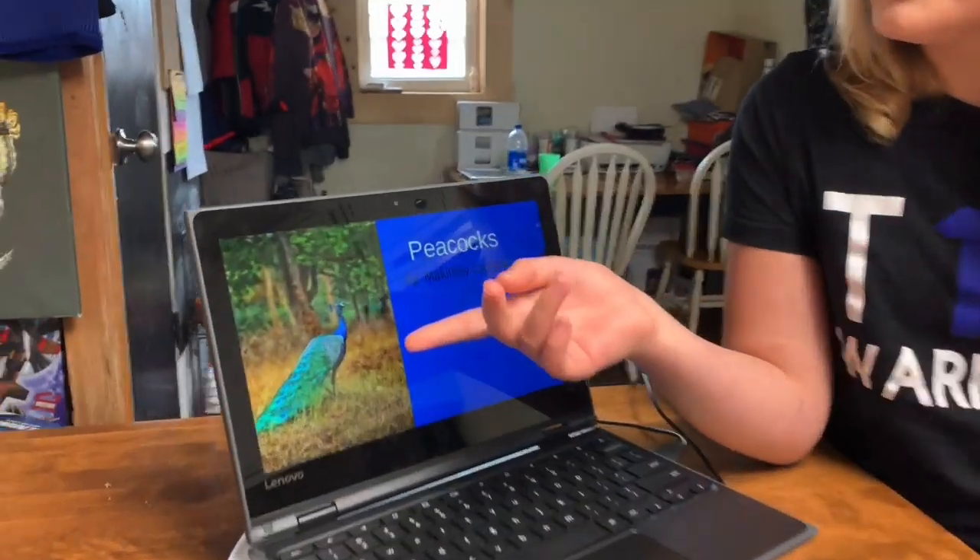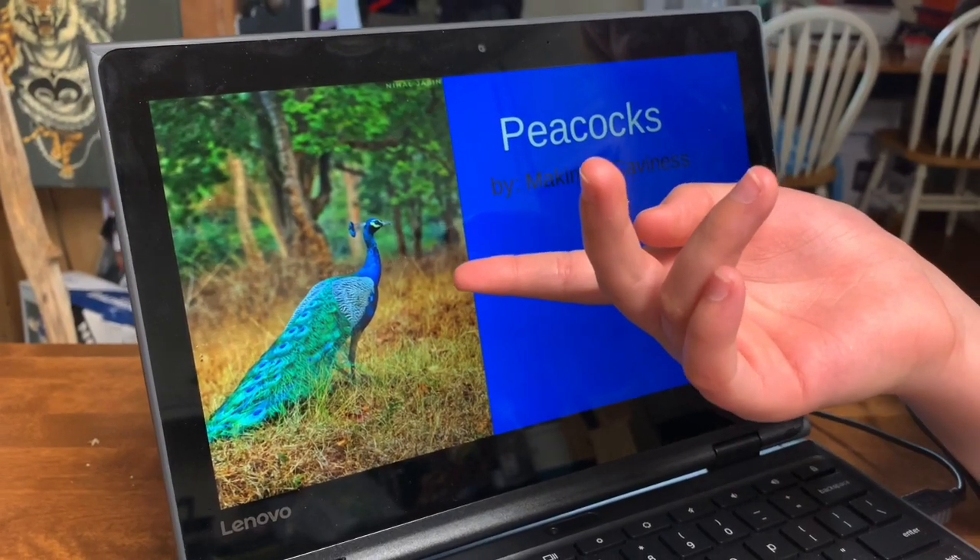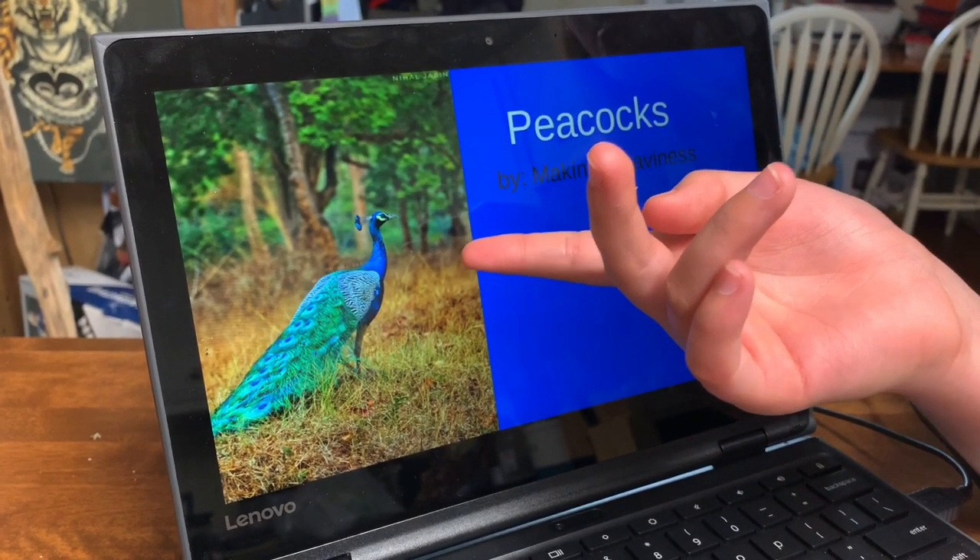Hi, my name is McKinley. I chose peacocks. This is a peacock. It's a male.